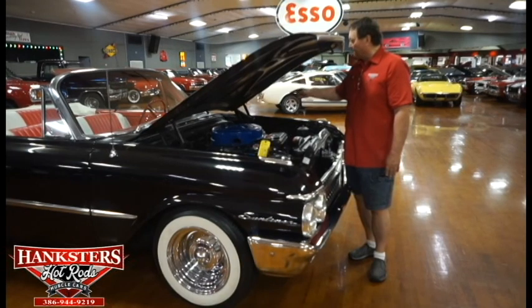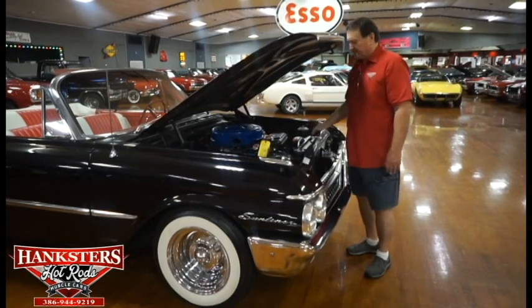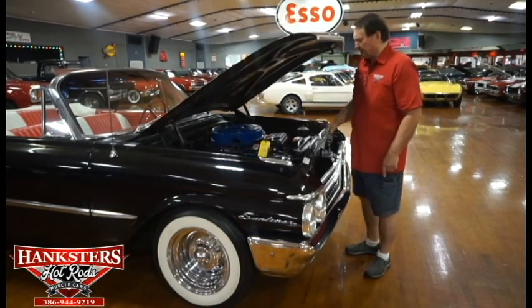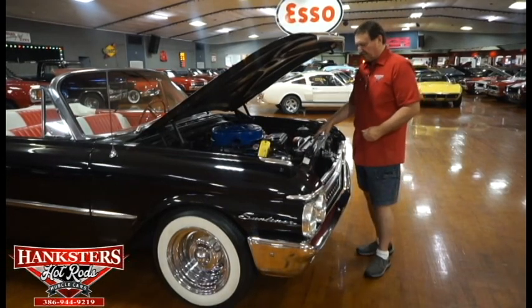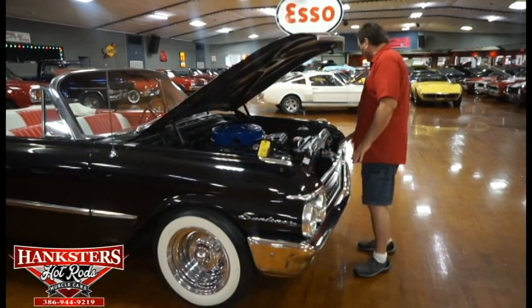New power brake booster, new master cylinder, new brake lines. It does have power steering, new battery, new starter solenoid, all new hoses. It does retain its original heater system. High capacity radiator in this particular car.